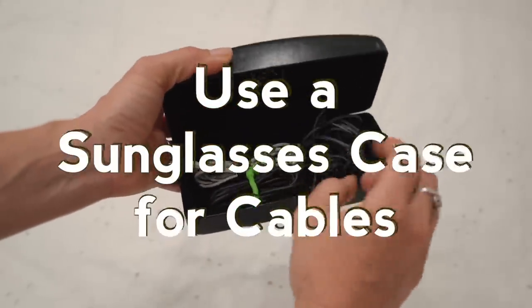It still happens sometimes to me, but sunglass cases aren't just great for sunglasses — they're awesome for headphones and cables too.